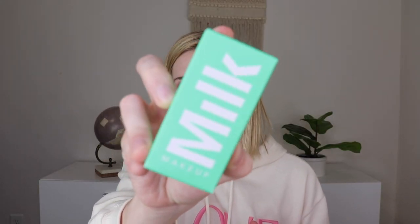Then from Milk Makeup, there is the Matcha Detoxifying Mask. I think I already own this as well, so we'll probably put this in a future giveaway — but this is what the mask looks like.